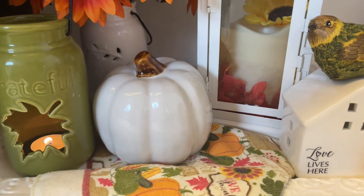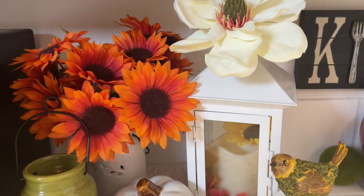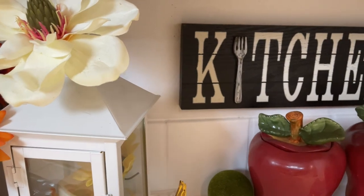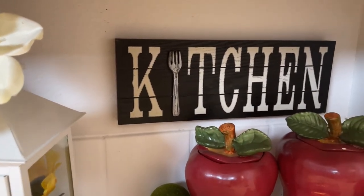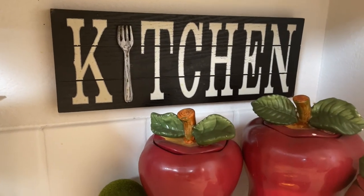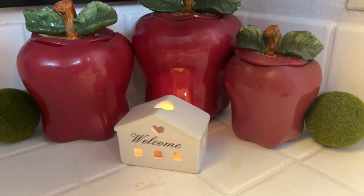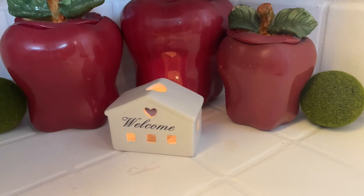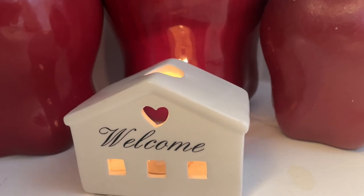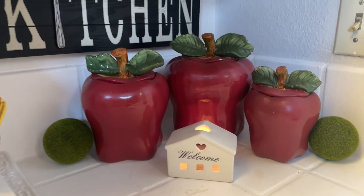This is my actual vignette, but over here I just wanted to add a few more things to complete the look. I have a kitchen sign over there — one of my old signs that I've had for a long time. Then I have my three apples, a couple of decorative items, and another little cute house that says 'Welcome' with a tea light in it. How cute is that! I'm happy with the way it turned out.